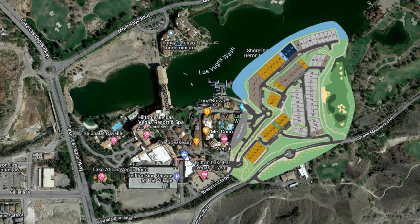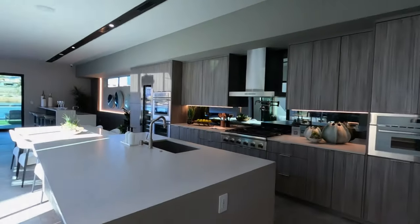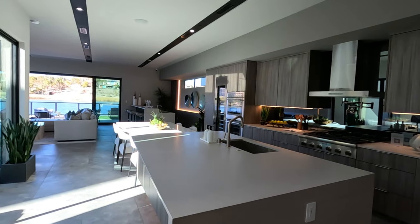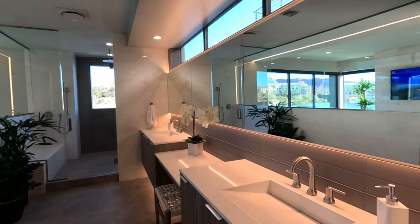Thanks for joining us on a tour of this move-in-ready property here at Lake Las Vegas — Shoreline by Blue Heron Homes. If you're looking for more information on this property or the community itself, please reach out — happy to help. In the meantime, enjoy a quick preview of the models here at Shoreline. Until next time, we'll see you on the next one. Thanks for being here.